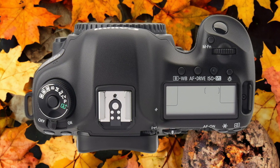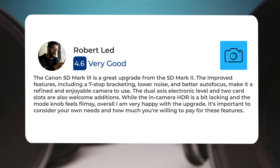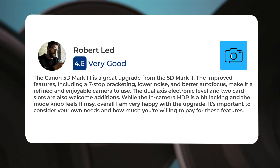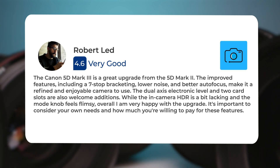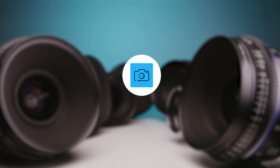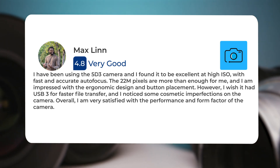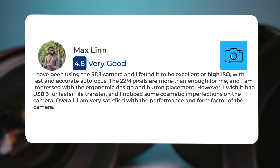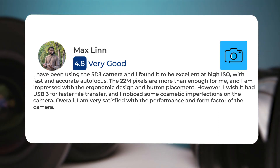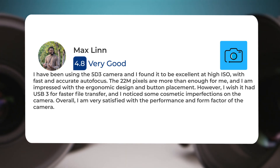Here's what people have to say about the Canon 5D Mark III: The Canon 5D Mark III is a great upgrade from the 5D Mark II. The improved features, including 7-stop bracketing, lower noise, and better autofocus, make it a refined and enjoyable camera to use. The dual-axis electronic level and two card slots are also welcome additions. While the in-camera HDR is a bit lacking and the mode knob feels flimsy, the camera excels at high ISO with fast and accurate autofocus. The 22 megapixels are more than enough, and the ergonomic design and button placement are impressive. However, USB 3 for faster file transfer would be welcome, and some cosmetic imperfections were noted. Overall, very satisfied with the performance and form factor.